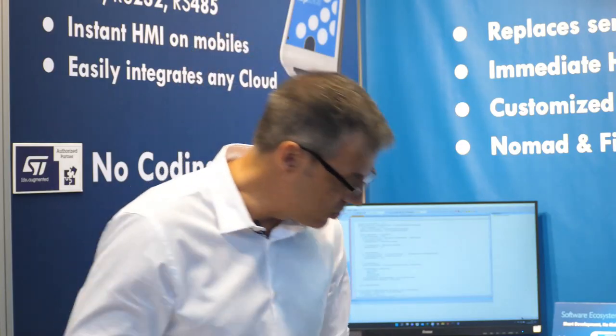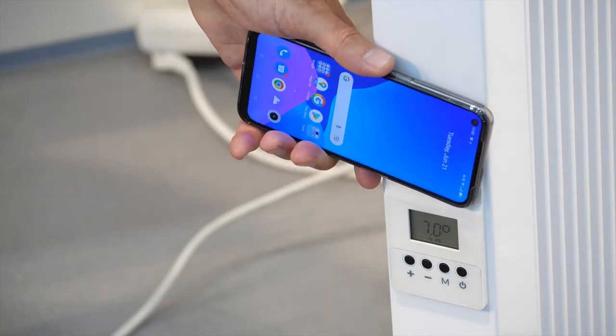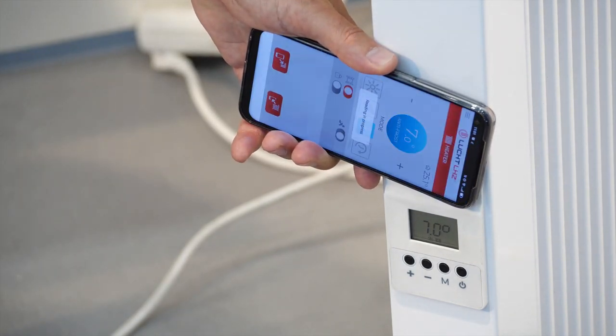So Loocht chose NFC to provide an intuitive three-step method to configure these products with an app. In the first step, the user taps the mobile phone to the appliance in order to collect the current configuration of that product.